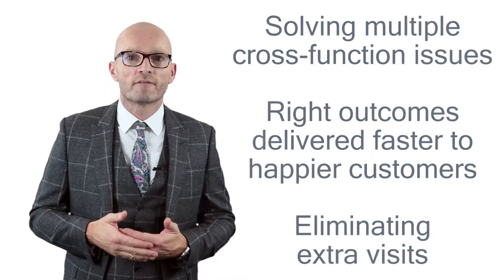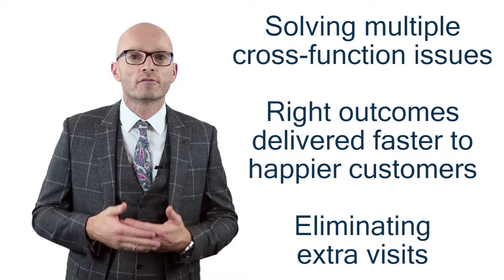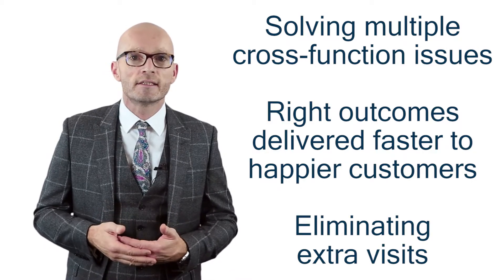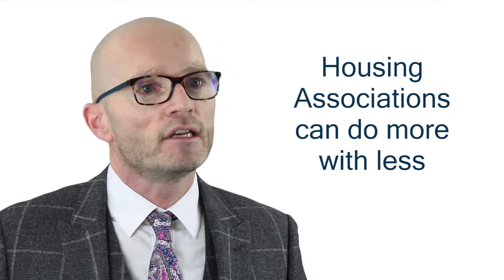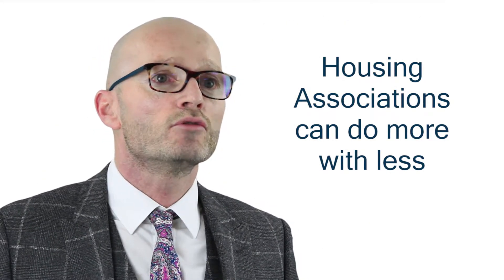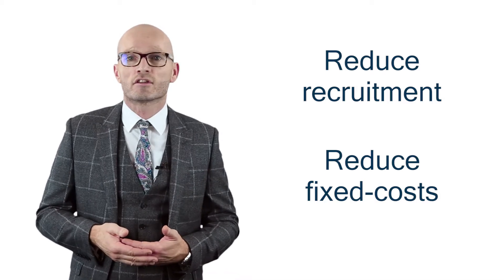By solving multiple cross-functional issues in a single visit, the right outcomes are delivered faster to even happier customers, eliminating the need for costly second, third or fourth visits. So with just a single visit, housing associations can do more with less. They can potentially reduce recruitment for these functions, thereby reducing other fixed costs such as office rents.